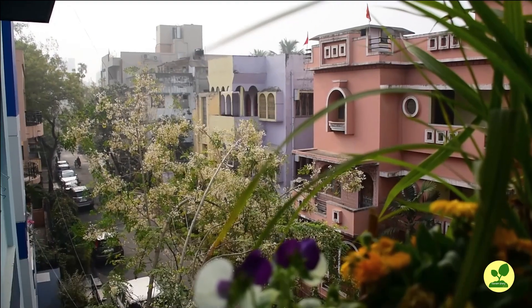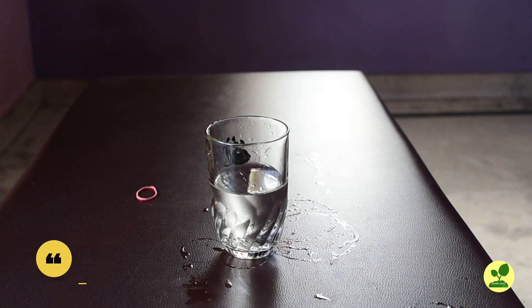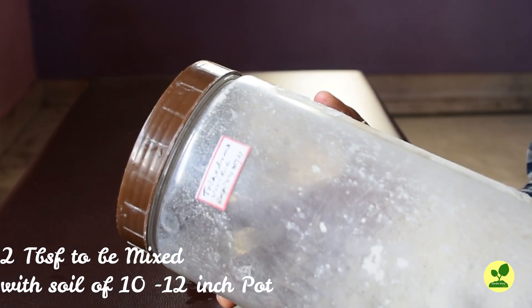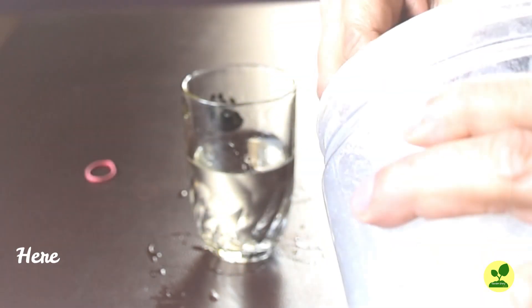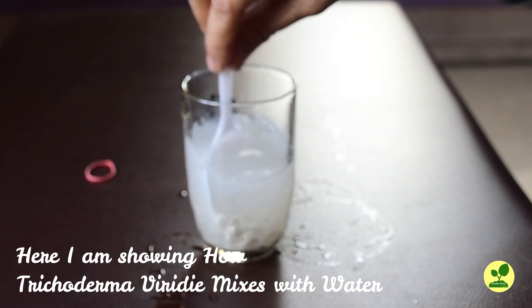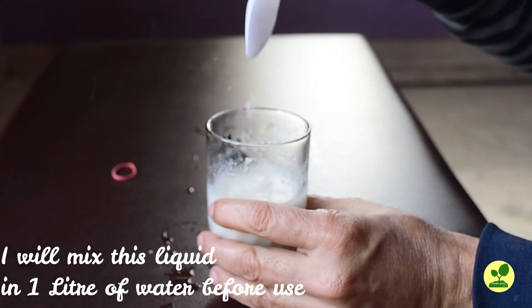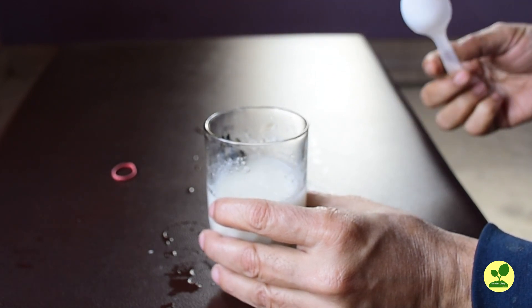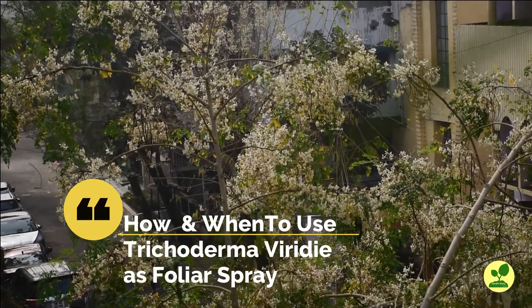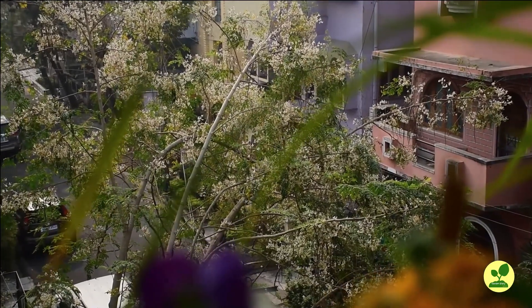How to use Trichoderma viride in soil? First, when preparing soil, I mix about 2 tablespoons of Trichoderma viride per 10 to 12 inch pot into the soil. Second, for application to a container with existing plants, I mix 6 to 10 grams of TV in 1 liter of water and apply about 100 ml per 10 to 12 inch pot. Other than these two applications, the important application I use is foliar spray. I apply TV as foliar spray once a month, and also when weather changes rapidly and when the plant blooms — this prevents falling of flowers and I get much better yield from my fruits and vegetable plants.